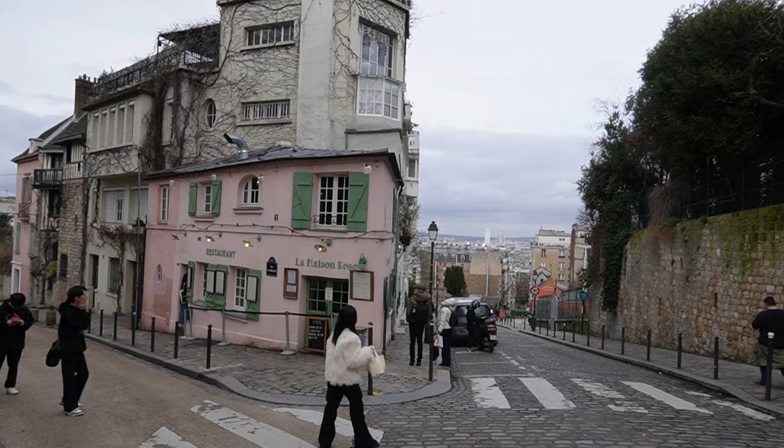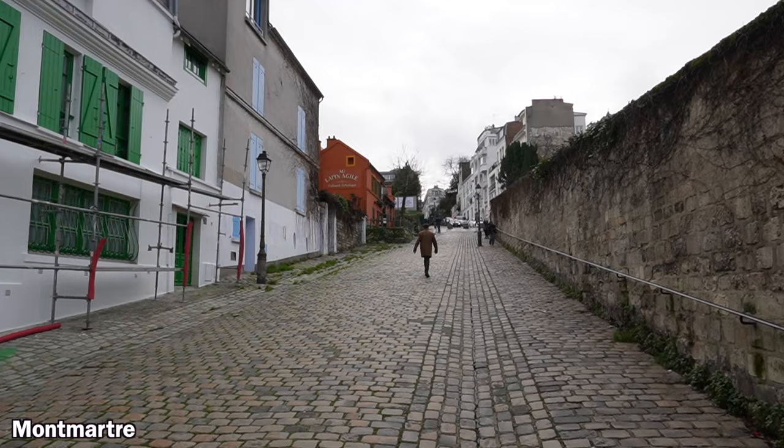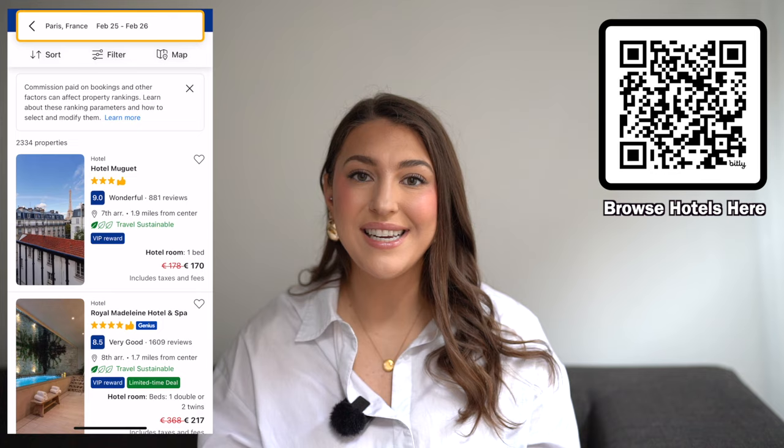You also have Montmartre, which is located on top of a hill. I've never stayed in this neighborhood, but it has a really cool, fun charm to it. Because it's located on a hill, you are somewhat separated from other things to do in Paris. Where you stay is definitely dependent on your budget.